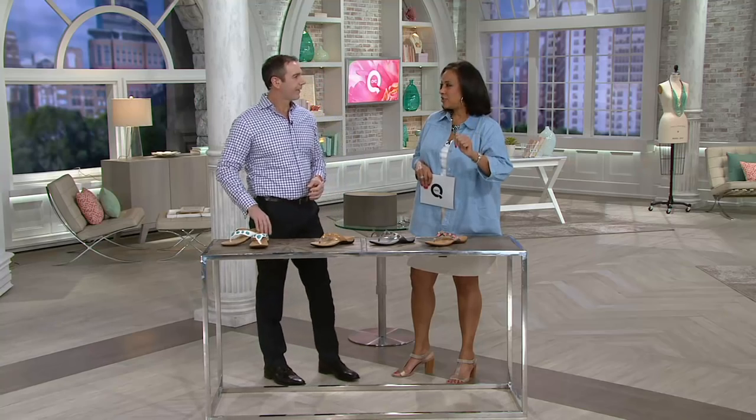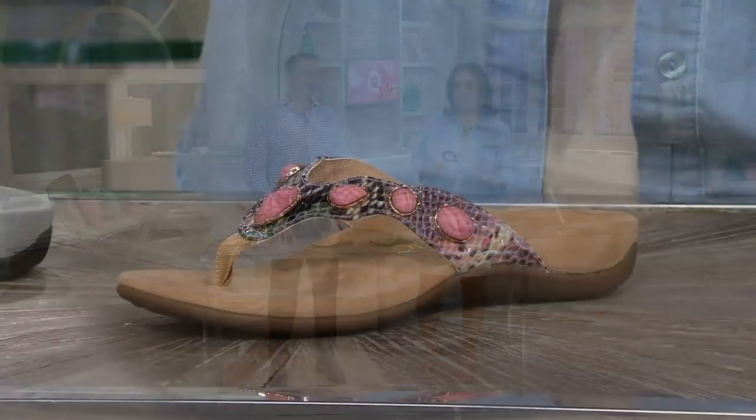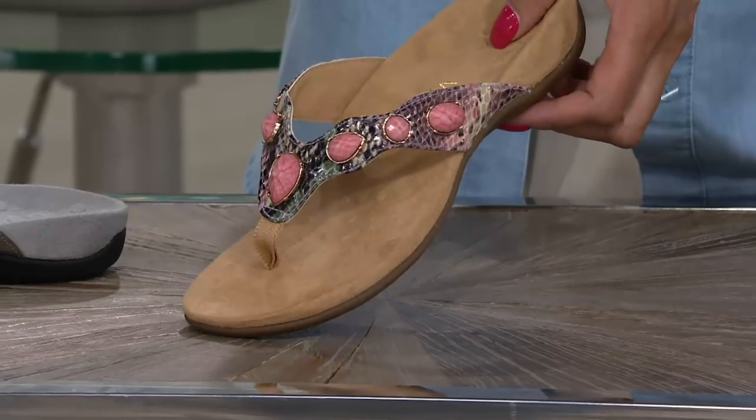Most people would never imagine that their thong sandal could have an orthotic design footbed — but it can. You can have a thong sandal and it can give you all the support to keep you in proper alignment. That's what Vionic has done from the very beginning. The Eve 2 is a new version of a thong style that we have loved, and now we have even more beautiful colors to choose from.